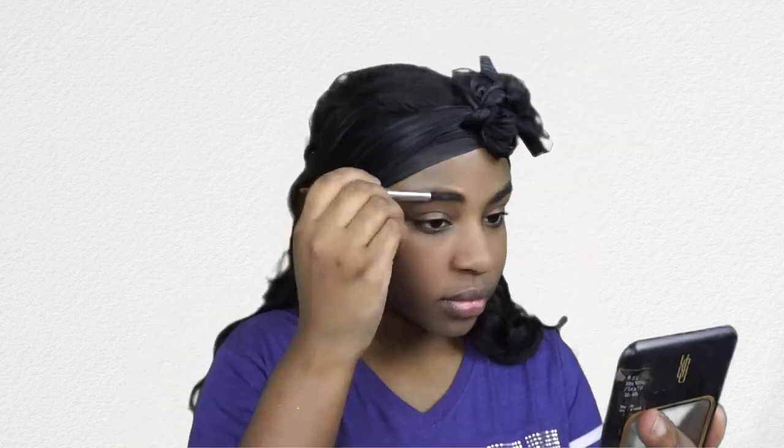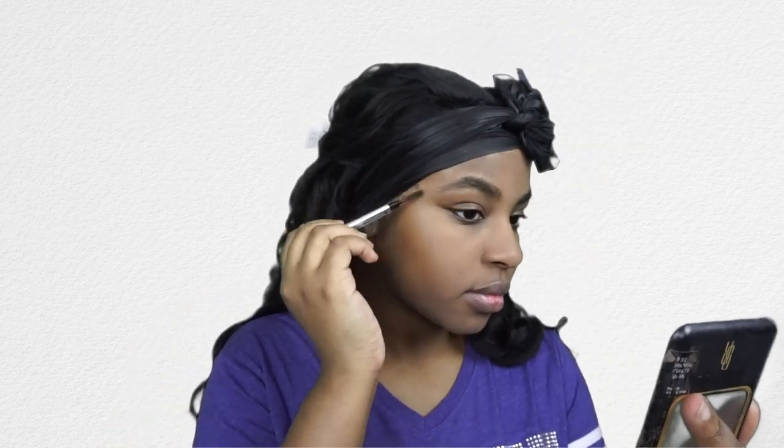Now I'm filling in my eyebrows with one of my go-tos — I haven't used anything else for my brows in a long time. It's the Benefit Goof Proof brow pencil in shade number five. We're going in with full, thick, dark, sharp eyebrows today since we're going to be on stage in front of all those harsh lights. We want to make sure our brows are not fading away — we want them nice and bold.